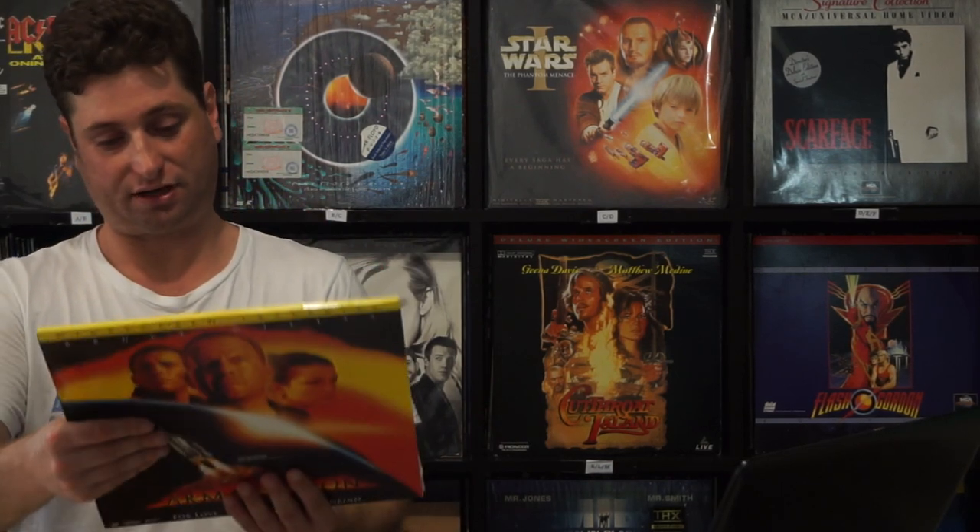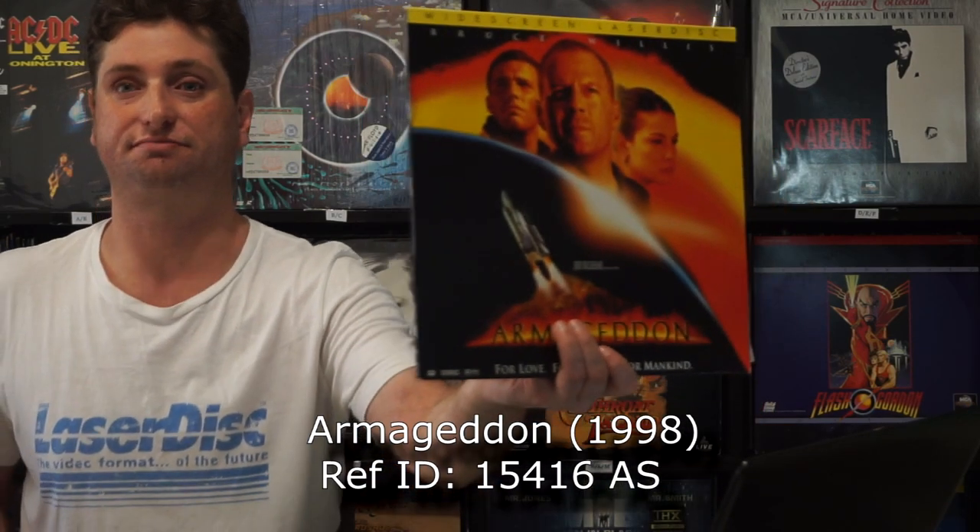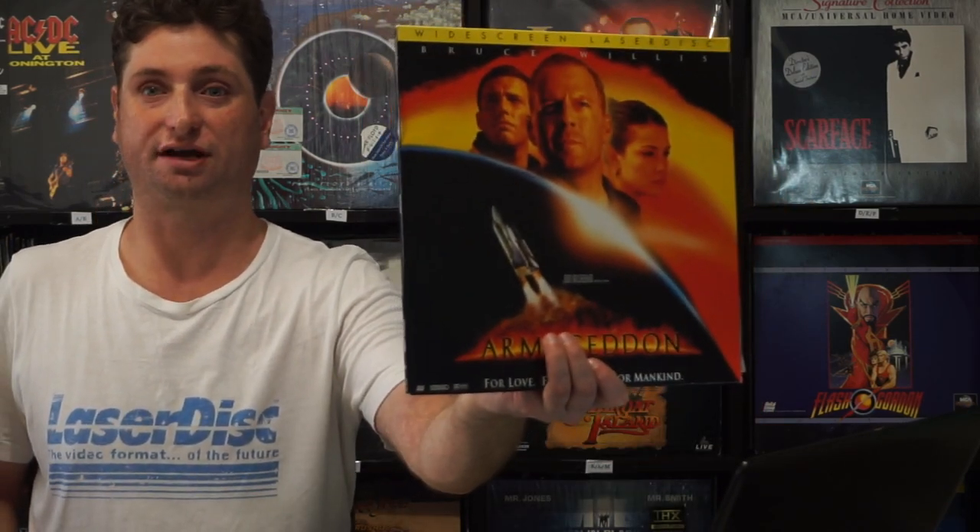Next up we have Armageddon. Sadly not the Criterion version — I would love to get the one with Ben Affleck slagging off the film; that looks really fun. This is still a good, fun, interesting movie to watch. It's just a Sunday afternoon, turn off your brain and watch an action film kind of deal.